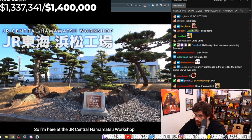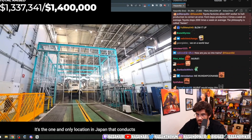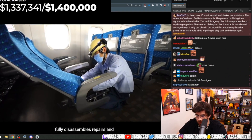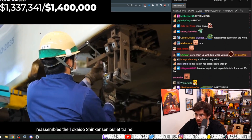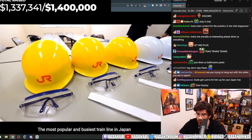I'm here at the JR Central Hamamatsu Workshop, aka Train Factory. It's the one and only location in Japan that conducts a complete overhaul inspection that fully disassembles, repairs, and reassembles the Tokaido Shinkansen bullet trains — the most popular and busiest train line in Japan.